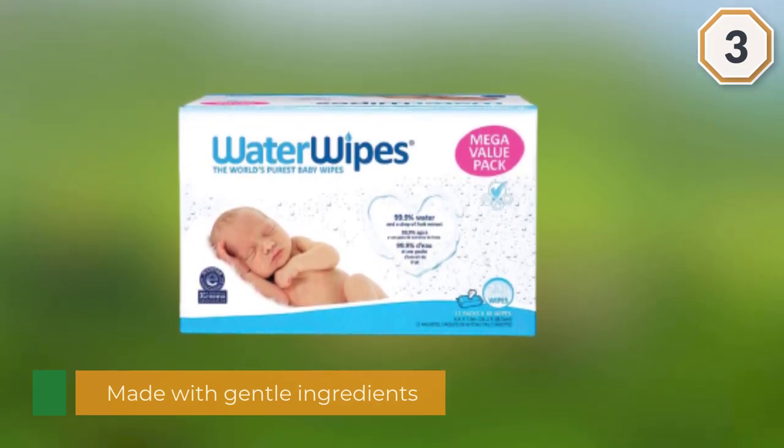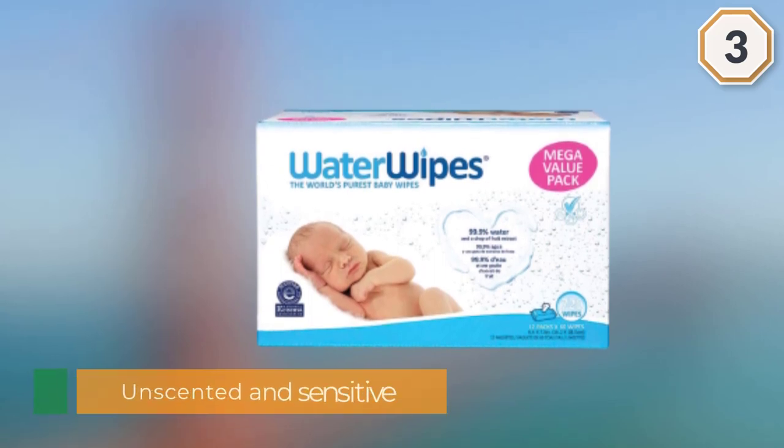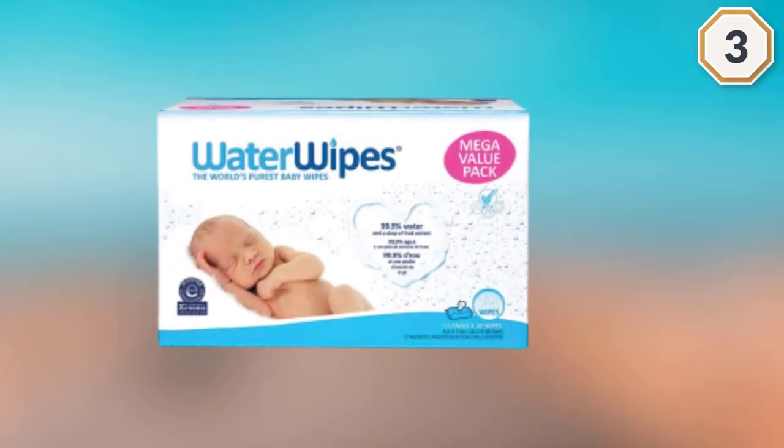These baby wipes are also unscented and gentle on sensitive skin. This product contains no parabens or sulfates to irritate sensitive skin. WaterWipes is awarded the National Eczema Association of America Seal of Acceptance.